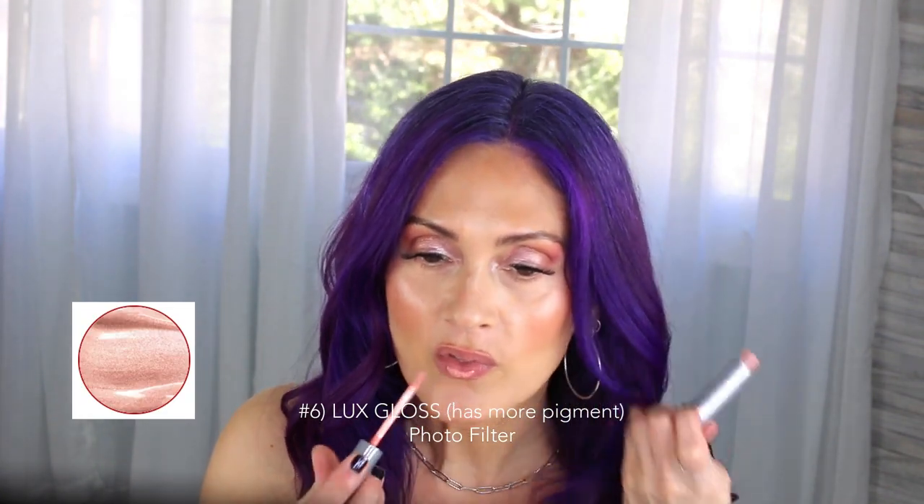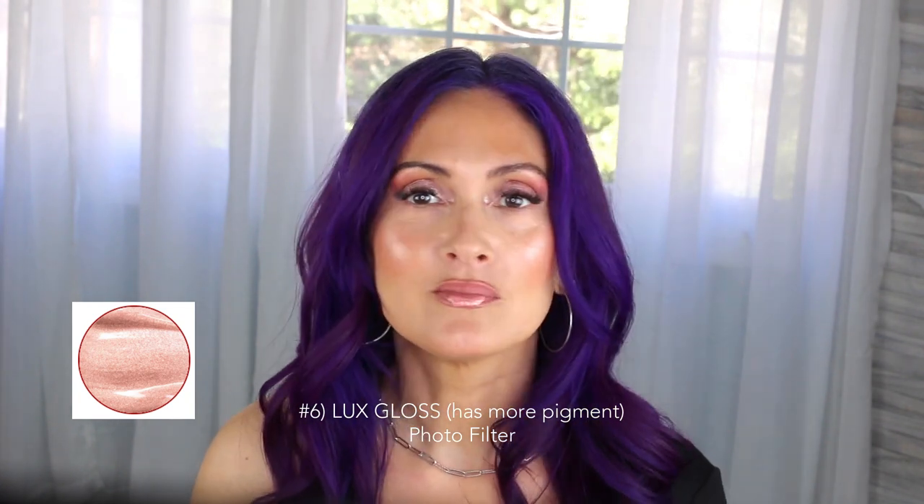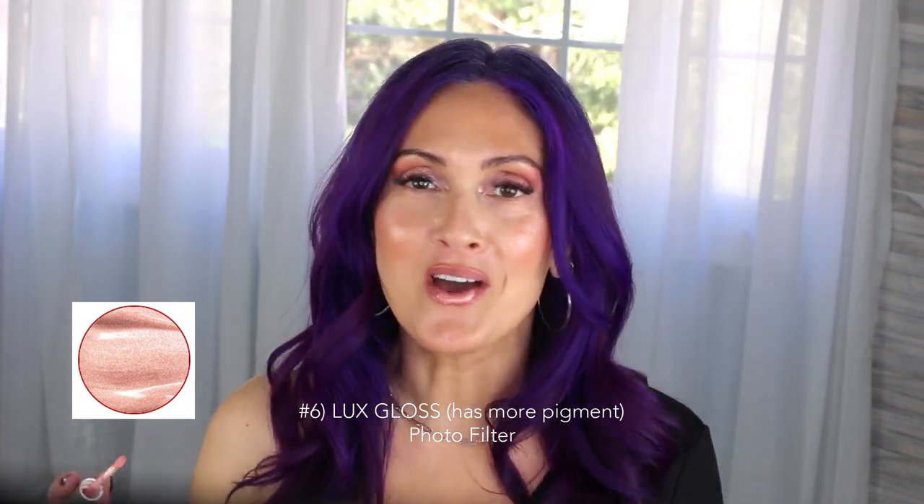I'm going to have to do a makeup tutorial with this color. I want to do something orange to balance out with the hair. It's not really orange — it's got that really beautiful pinky peach color. Hello summer!